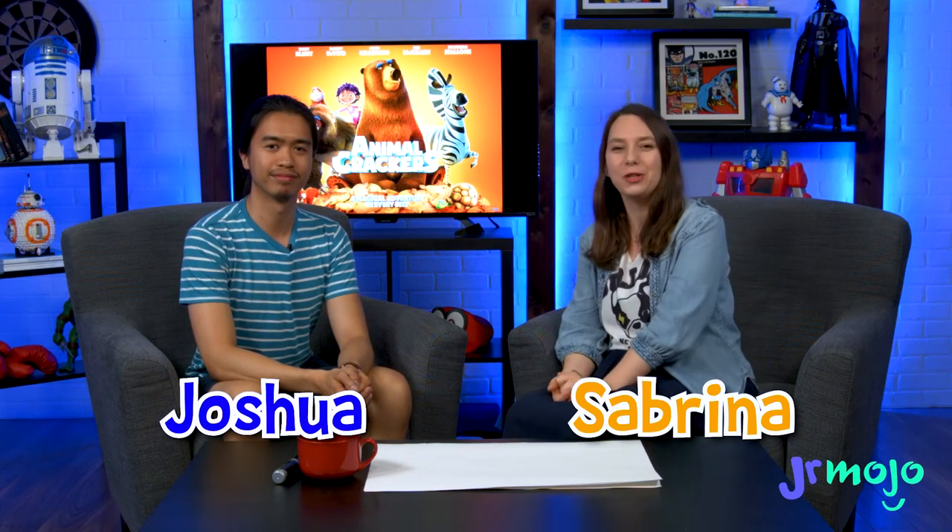Hi, I'm Sabrina. I'm the German channel manager for WatchMojo. And I'm Joshua, one of the graphic designers at WatchMojo. We are very excited about the new movie Animal Crackers coming out. And to celebrate, we're going to be drawing pictures of animals and seeing if the other person can guess what we're drawing. Are you all set? Ready. Let's do this.